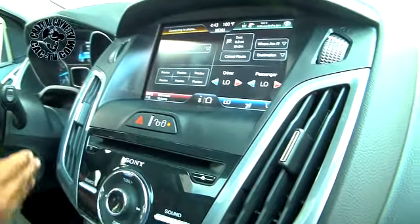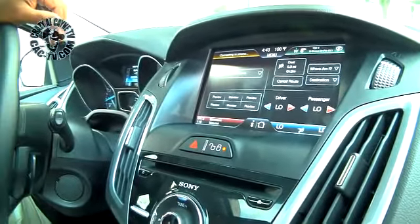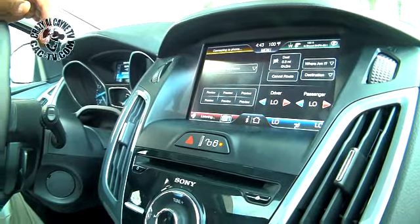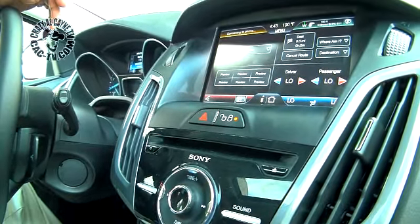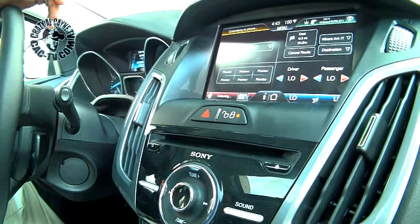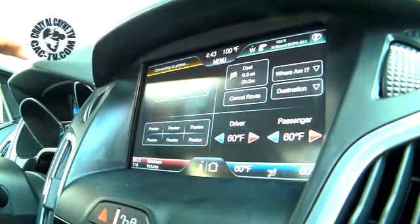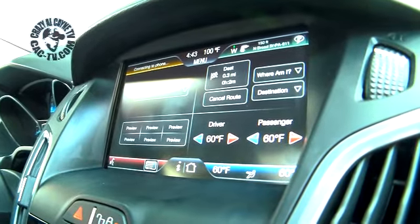You also have voice activation. You can hit this button here — it says 'Please say a command.' It's too hot in here, so I'm going to say 'Climate.' It responds: 'Say a command.' Then you say 'Increase temperature' and it says 'Increasing temperature.' You also have Sirius radio — just say 'Sirius' and it responds.